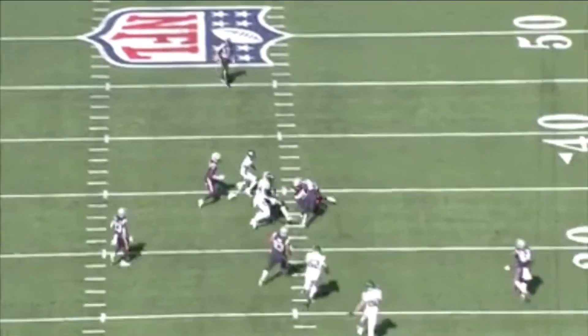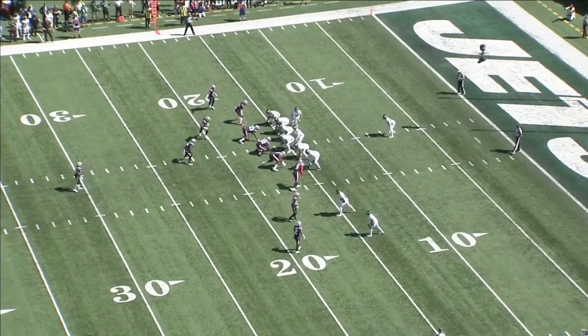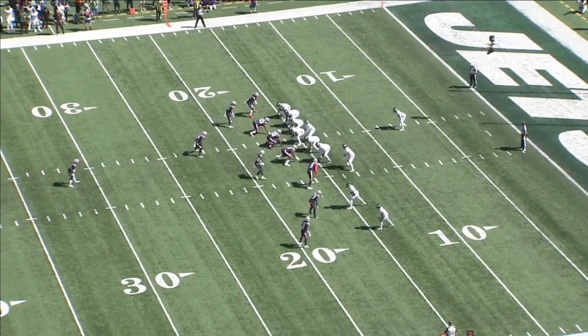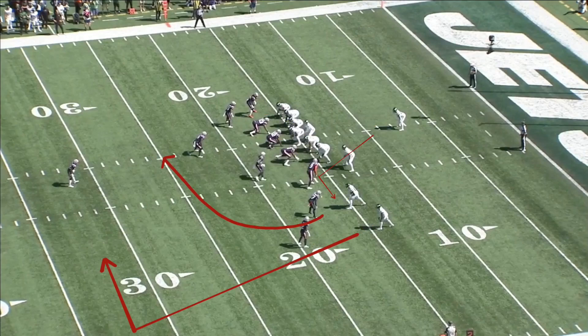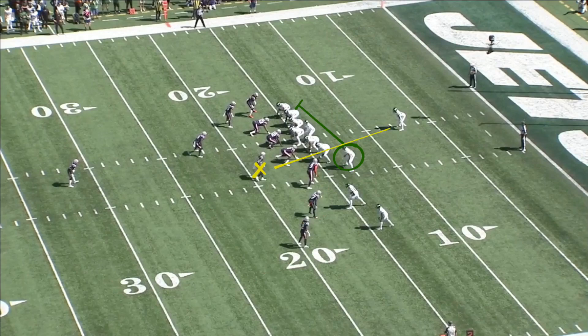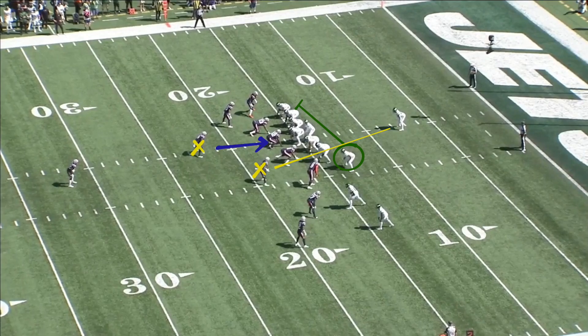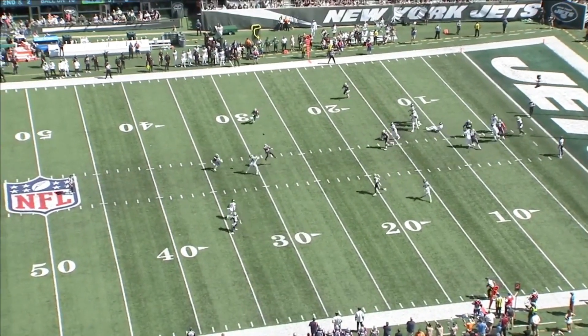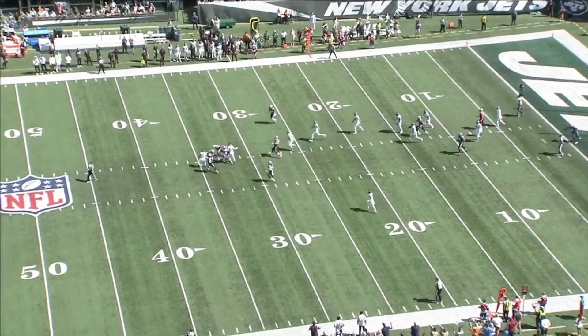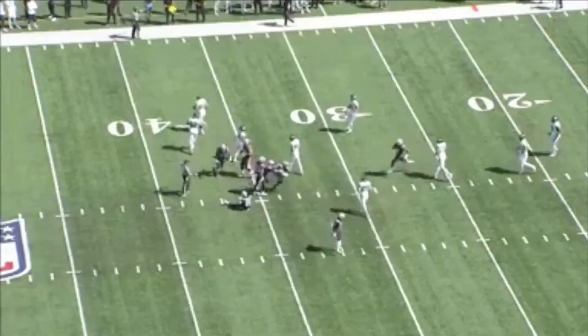Looking at the tight end coming across the formation shows it's man coverage — the linebacker goes with him. We have a safety over the top, three interior rushers, and two edge players. We only have three routes: the deep, the intermediate, and the check down. That motion tight end slides back across to block, his defender covers the running back, and the mic goes on a delayed blitz up the A-gap.